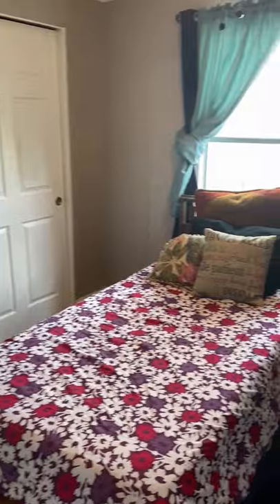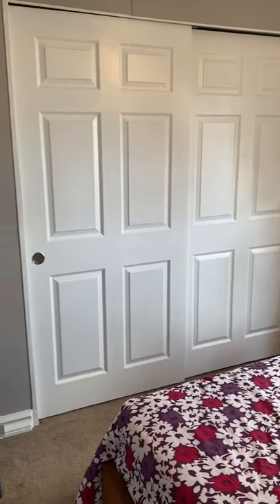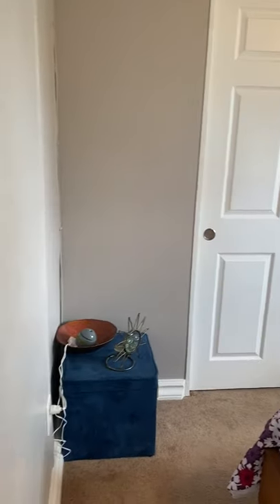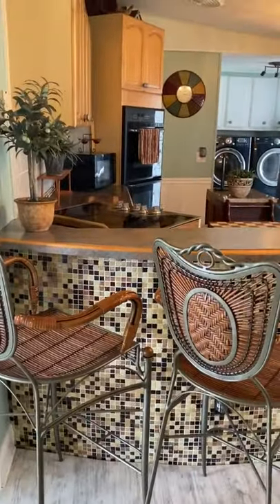Third bedroom, again with a sliding double door closet. Back to the breakfast nook.